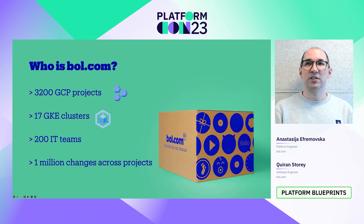As engineers, you're probably more interested in the technical stats that enable Bold.com to be successful as a business. We migrated from our on-prem data centers and chose Google Cloud Platform as our public cloud vendor. We have more than 3,000 projects in GCP with over 17 GKE clusters. This enables us to serve over 200 IT teams, and to date we've made over a million changes to our infrastructure using our self-service tooling.